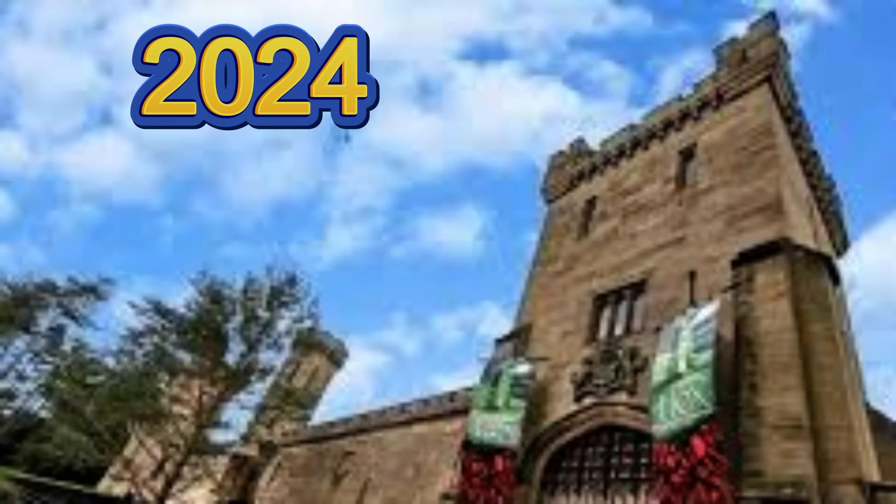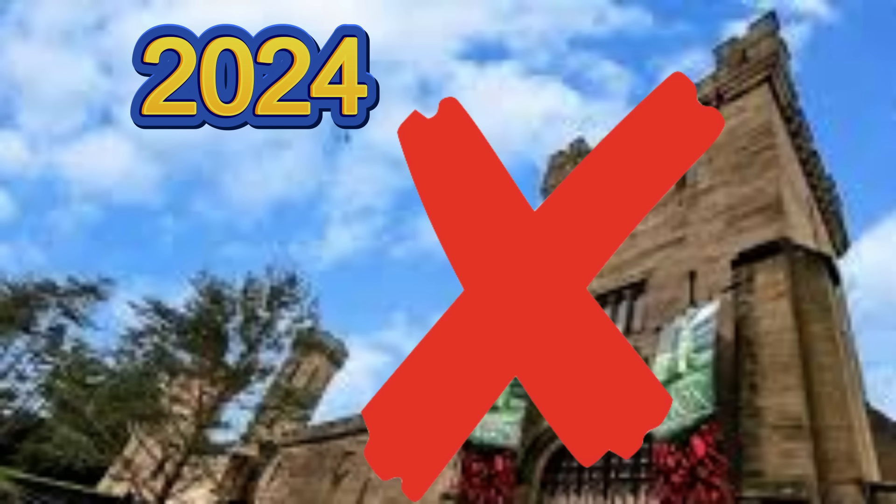Miss Rabbit has fainted. Miss Rabbit has fainted again. What is going on with Hex over there at Alton Towers? Let's talk about it.